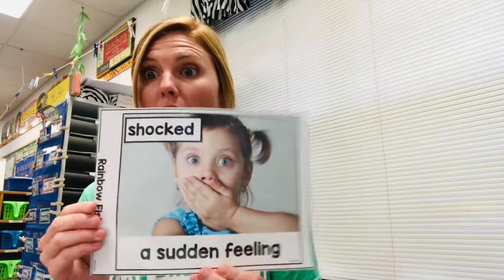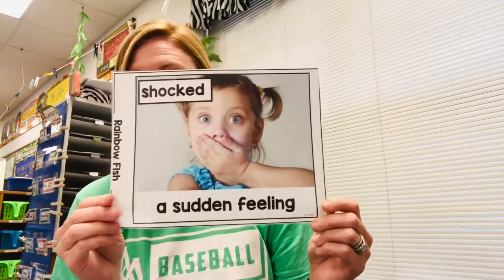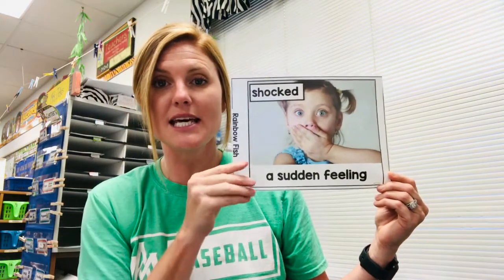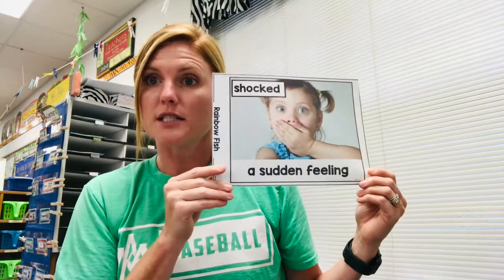Our next vocabulary word that we're going to be listening for is shocked. Shocked means a sudden feeling. A good motion for this could be using our face like this — shocked. So when you hear the word shocked in the story, you're going to make the face like you were shocked, okay?